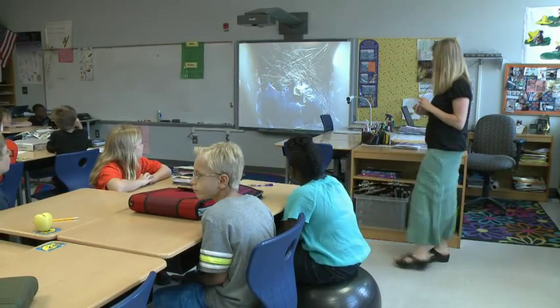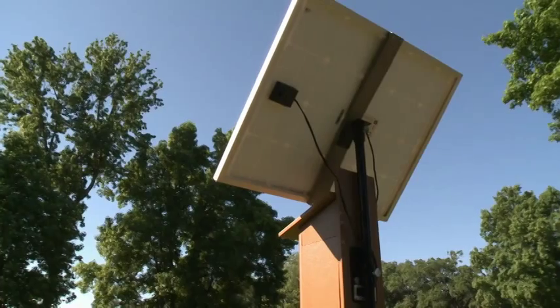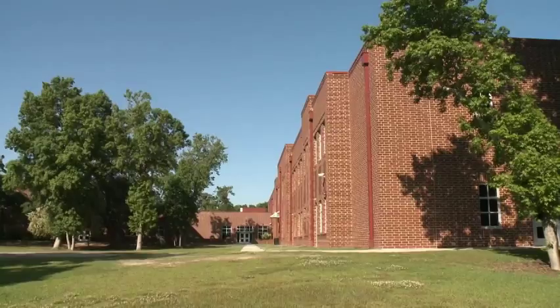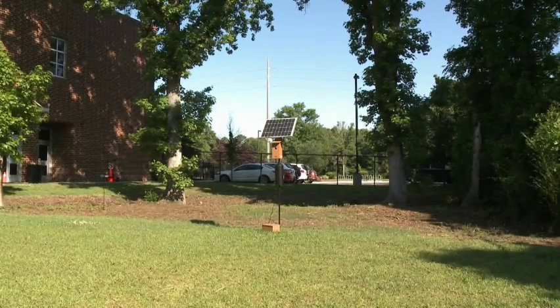I can't really tell yet. I wrote a DonorsChoose grant for the solar powered birdhouse that has a wireless camera inside. Once I wrote the grant I let my parents know about it, the faculty too, and there's even a Facebook connection capability, so everyone I'm friends with on Facebook saw it and it took off like wildfire.